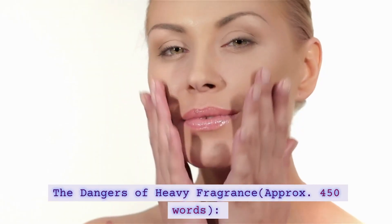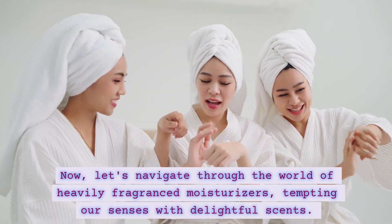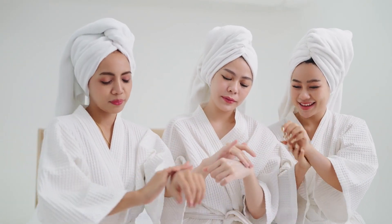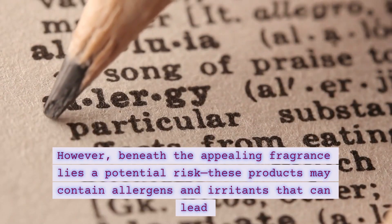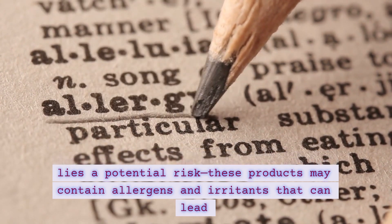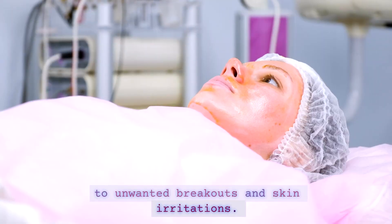The dangers of heavy fragrance. Now, let's navigate through the world of heavily fragranced moisturizers, tempting our senses with delightful scents. However, beneath the appealing fragrance lies a potential risk. These products may contain allergens and irritants that can lead to unwanted breakouts and skin irritations.